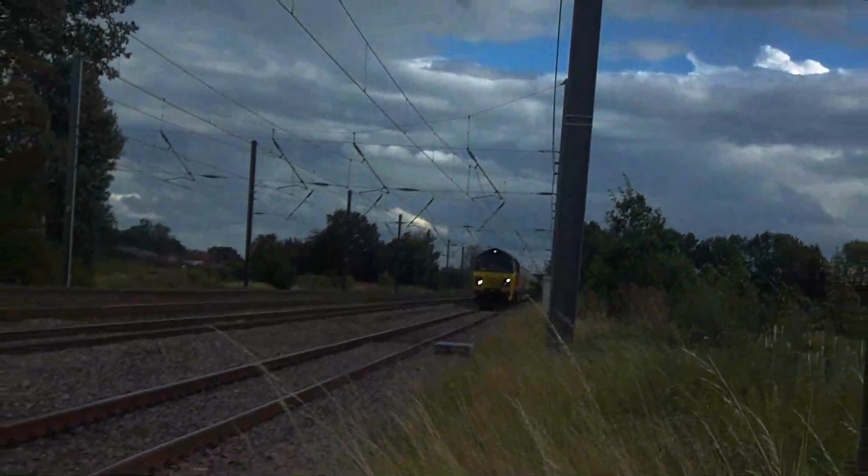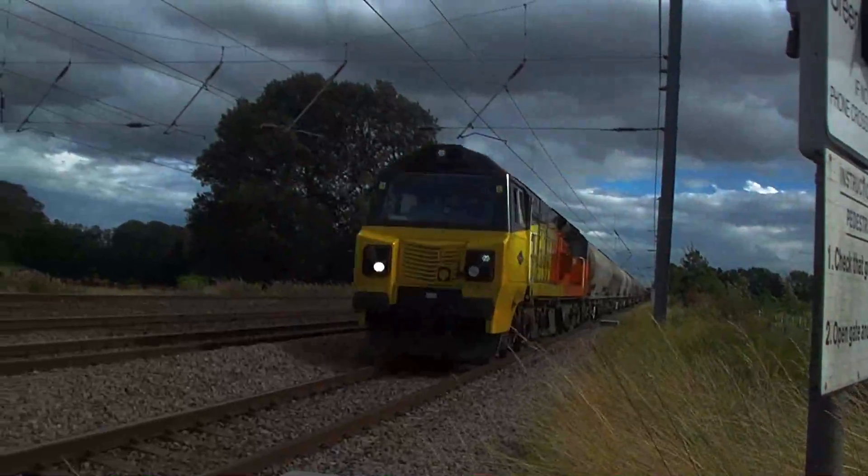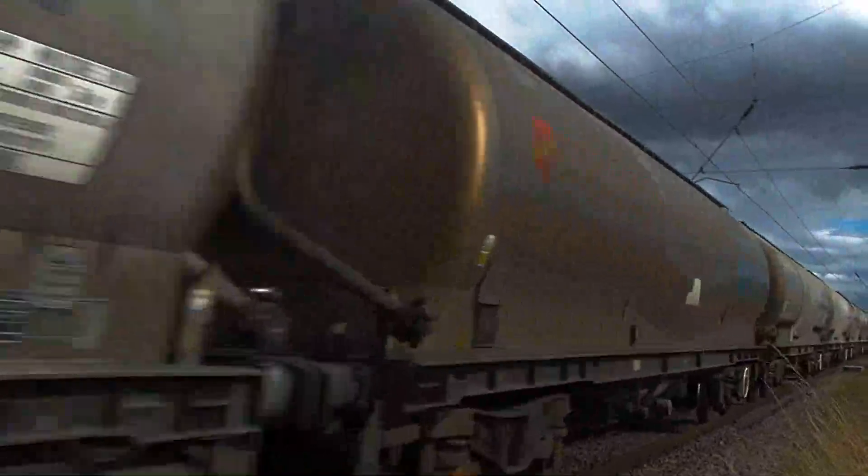Colas Rail Class 70, number 7803, heading a tank train on the down slow line.